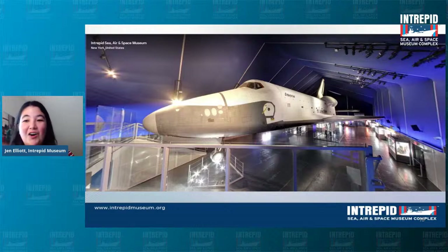Here's Enterprise in all its glory in our Space Shuttle pavilion on the flight deck of Intrepid. This is my favorite thing we have at the museum — I absolutely love it. Now I do have one tiny little secret about Enterprise: Enterprise never actually went into space. It's kind of a bummer, but Enterprise is still a real Space Shuttle and it is still awesome.